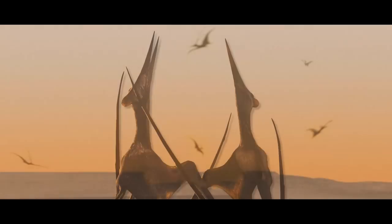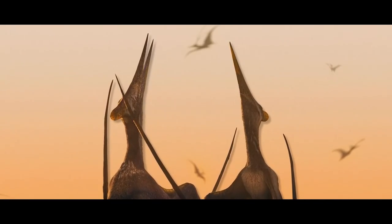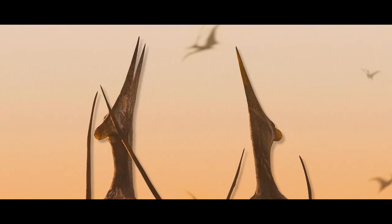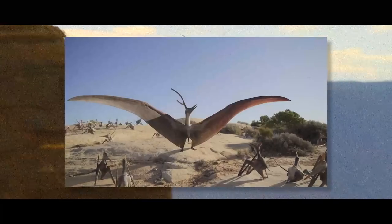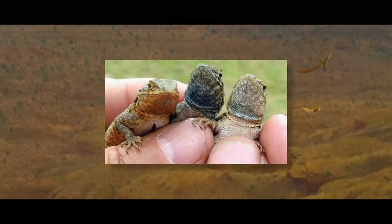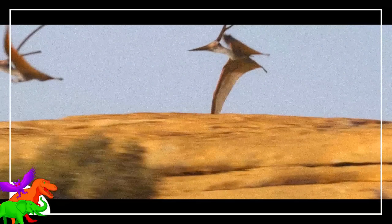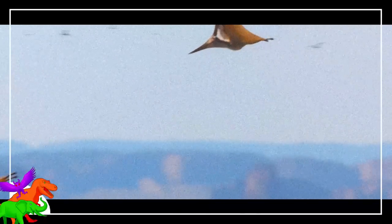The idea that big, showy pterosaur males work to maintain territories and attract females is well supported, and Prehistoric Planet shows male-to-male combat and male display as part of the main story. Lots of opportunity for posturing and vocalizing — but tens of species today that behave this way have also evolved sneaky males that anatomically mimic females and gain female access in other ways. This must have happened in the past, and the Prehistoric Planet team wanted to bring attention to this possibility.